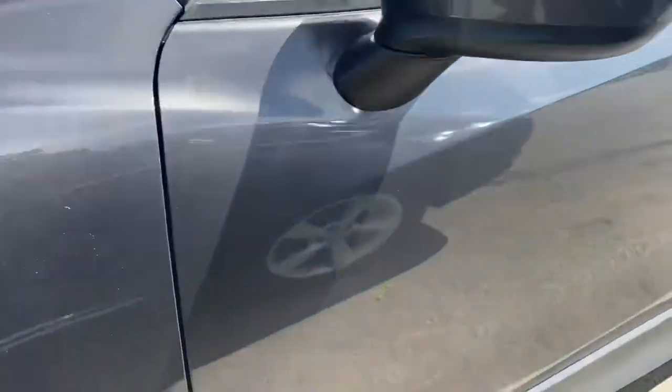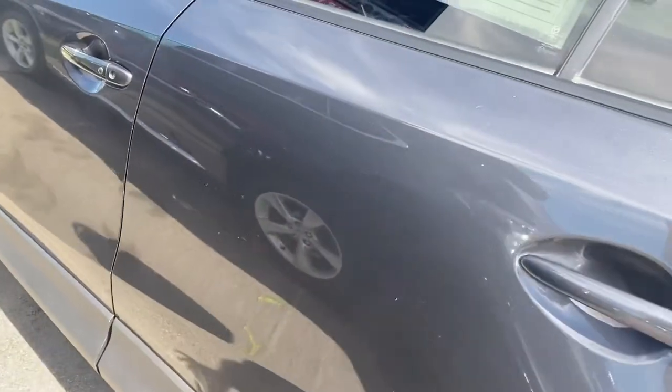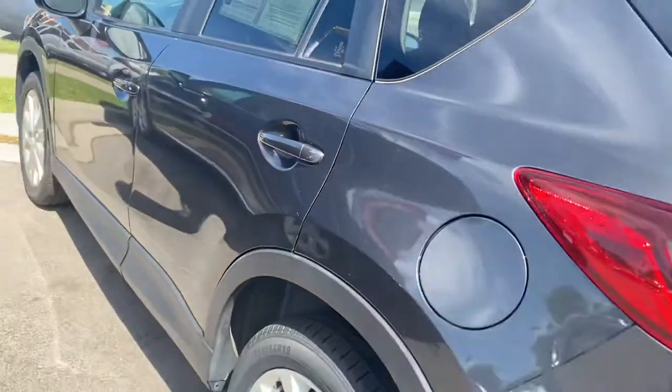I'll point out any scratches or anything like that I see. There is one right there. Overall, the car is super clean for the year.